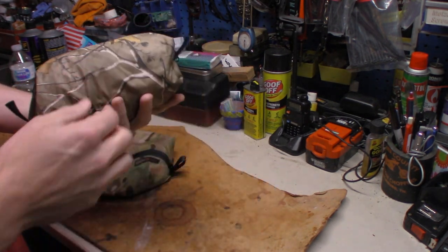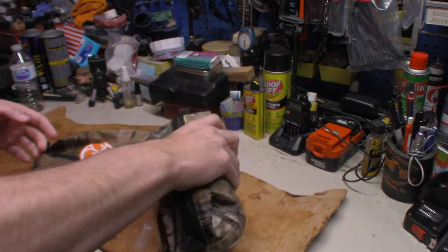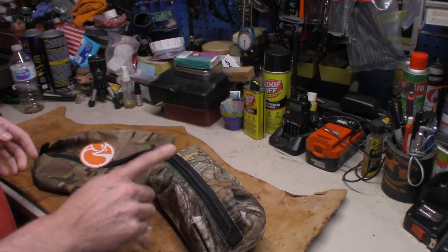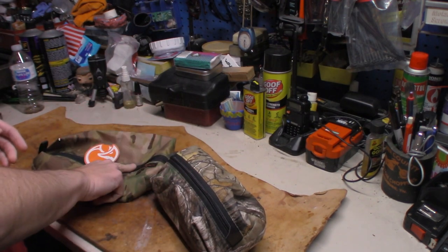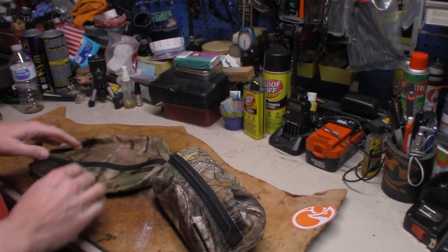I have the medium Fox Light Gear bag for my food bag, or for my cook kit. What I'm fixing to do is change it up to the extra large. I went from medium to extra large bag because I can get more in this thing.